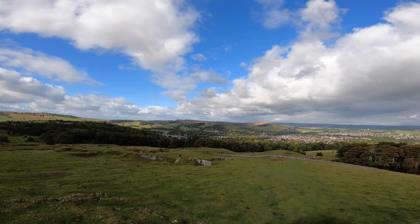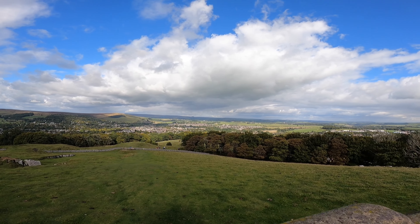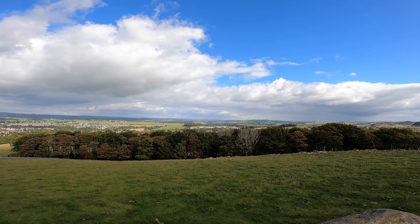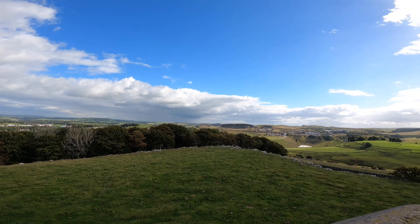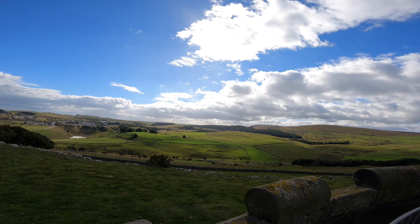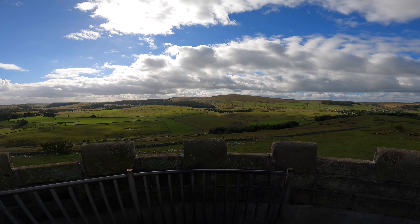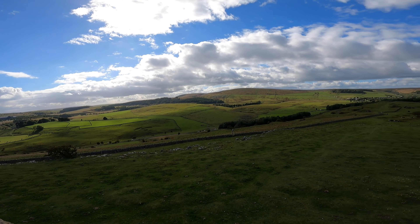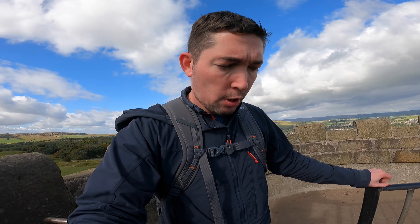This is just a quick panoramic. There's a 360 degree view from the top that you can have a look at. So yeah, that's the inside of Solomon's Temple.